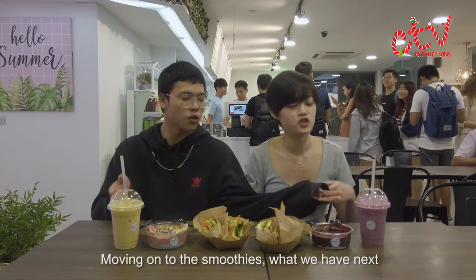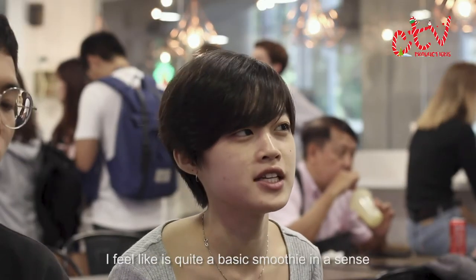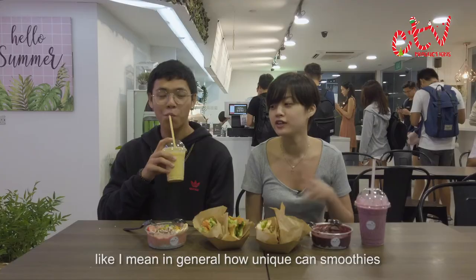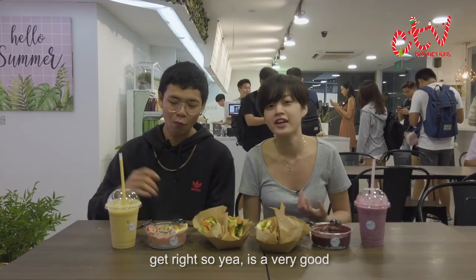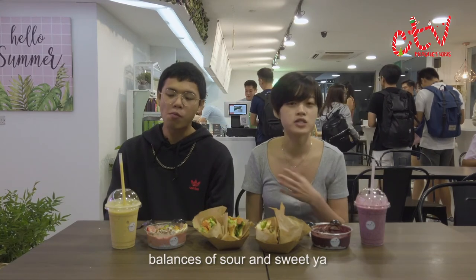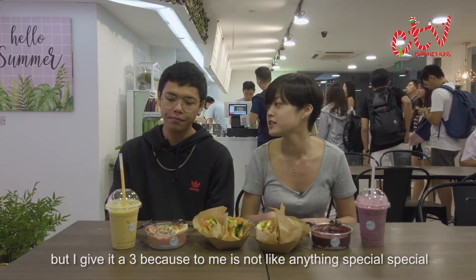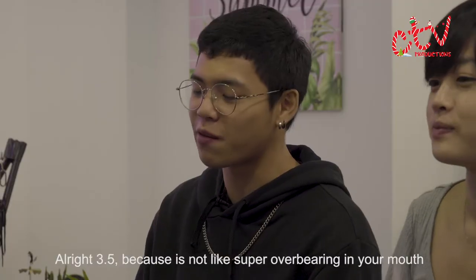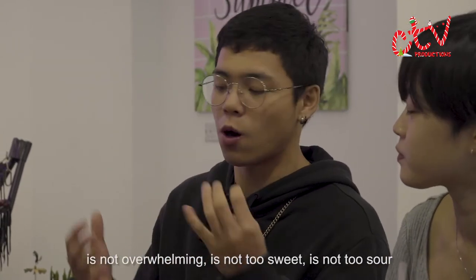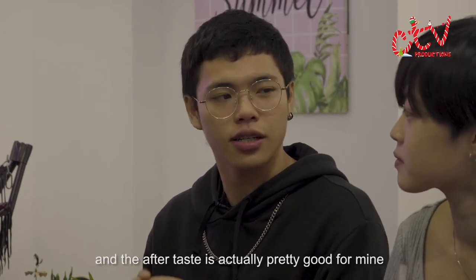Moving on to the smoothies. It's definitely a very refreshing drink, but I feel it's quite a basic smoothie. In general, how unique can smoothies get, right? So it's a very good balance of sour and sweet. I give it a three because it's not anything special special. I give it 3.5 because it's not super overbearing — not too sweet, not too sour — and the aftertaste is actually pretty good.